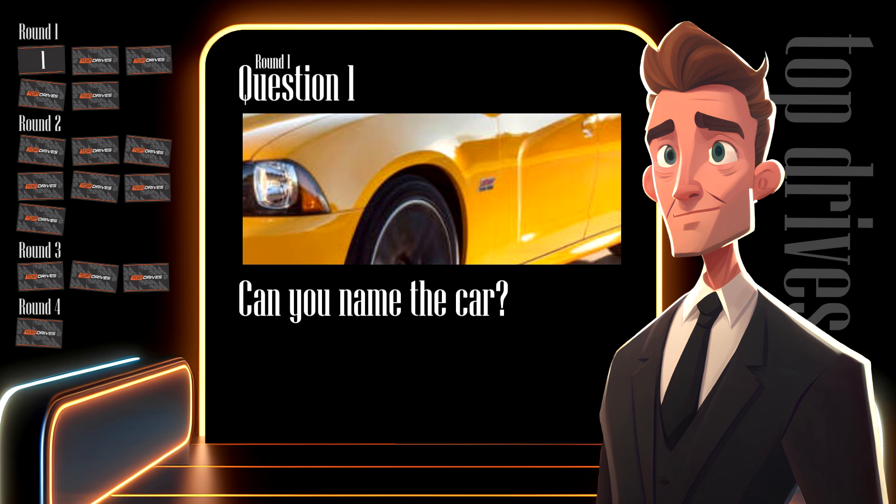The first picture in round one is a yellow car. Can you work out what the car is from my cropped picture? Just so you know, all the pictures I use in this quiz will be the exact pictures taken from Top Drives in August 2024. The yellow color should help you out a lot — it's not a popular car color in Top Drives. It should get your brain cells whirling. Write your guess down because we've got a lot of quiz to get through.